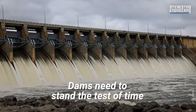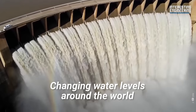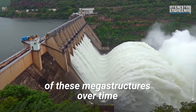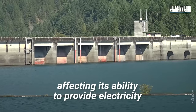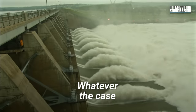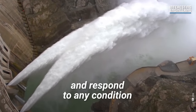Dams need to stand the test of time, so they're never truly finished. Changing water levels around the world affect the operational conditions of these megastructures over time. Prolonged droughts can significantly reduce water levels in the reservoir behind a dam, affecting its ability to provide electricity. Whatever the case, dam operators and planners need to be ready to adapt and respond to any condition.